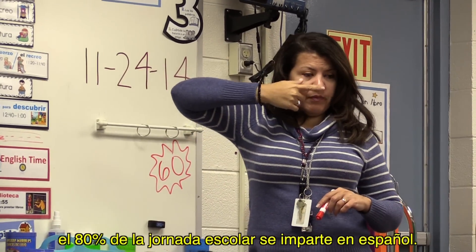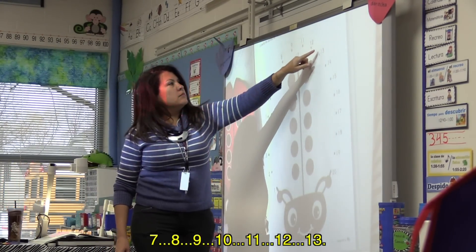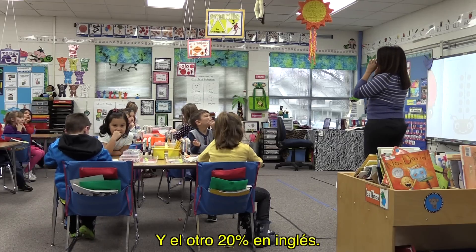Eighty percent of the school day is taught in Spanish — siete, ocho, nueve, diez, once, doce, trece — and the other 20 percent in English.